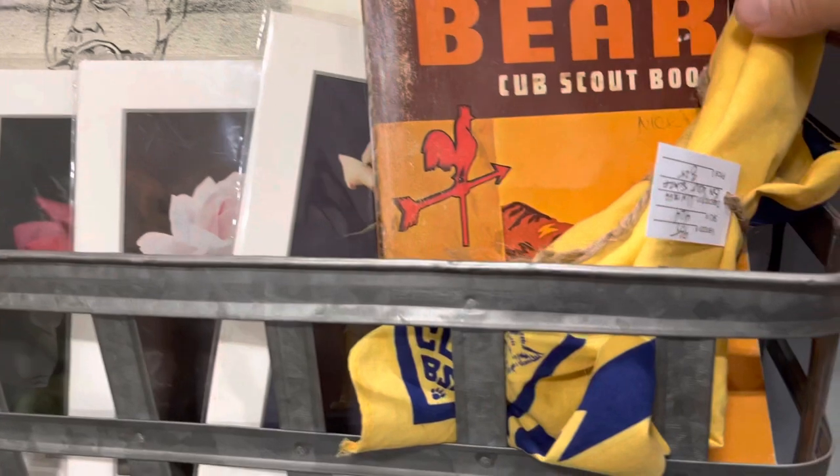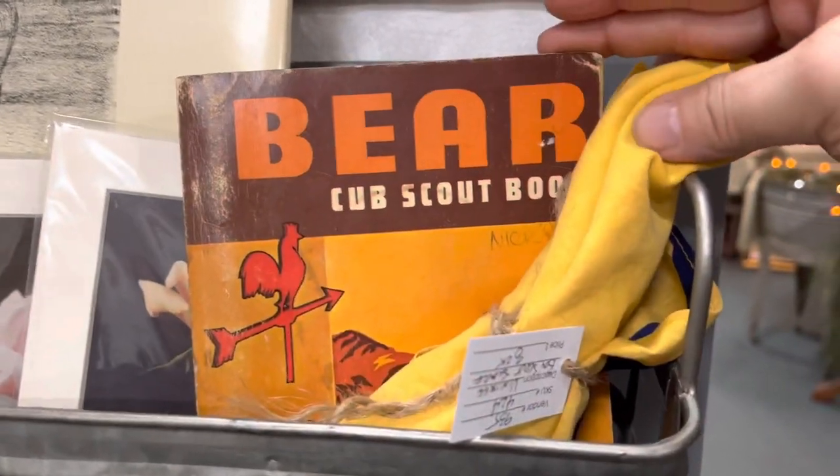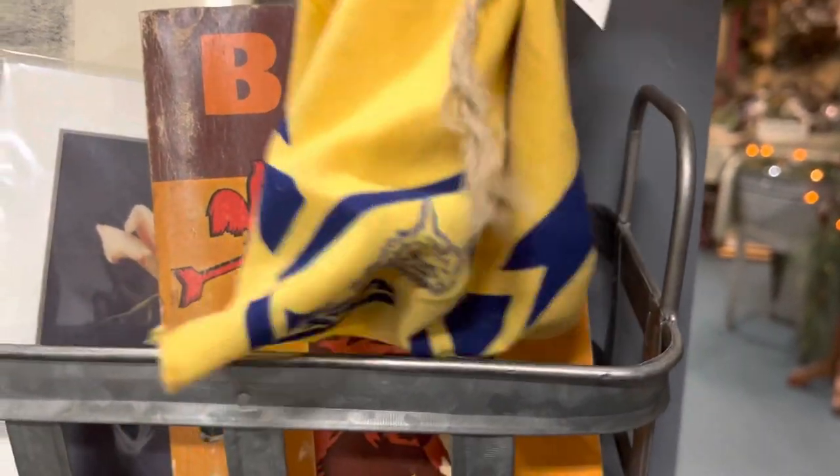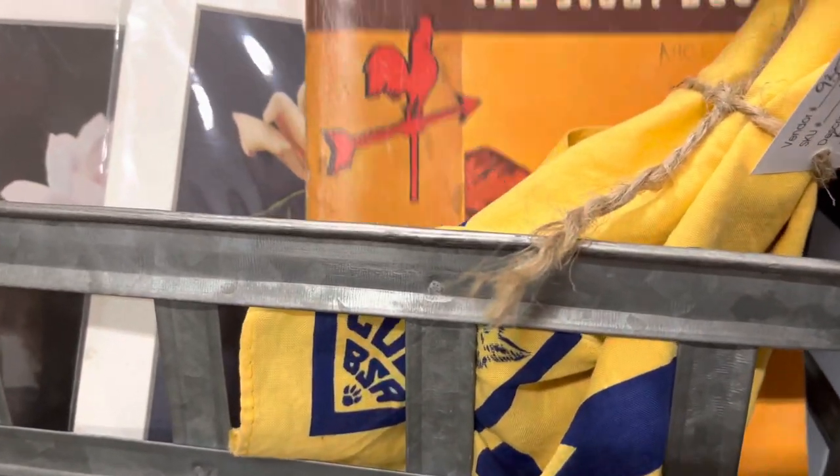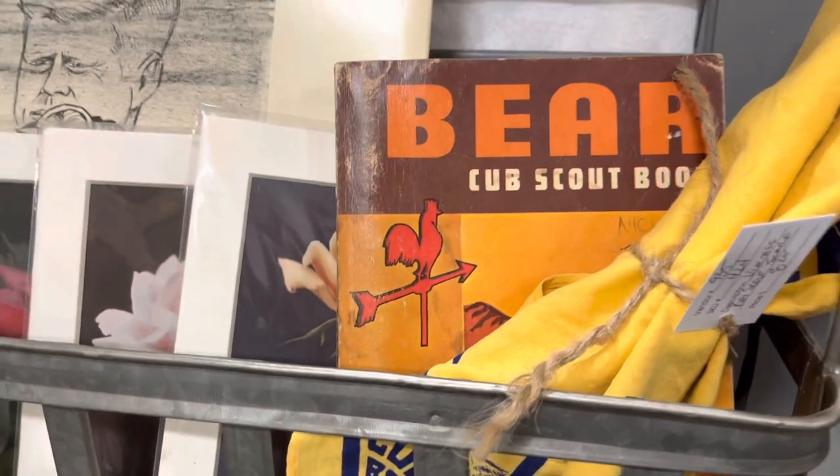Here we've got some vintage Boy Scout gear — a Boy Scout book and a kerchief. The kerchief is selling for $8.25 and the Scout book is $9.95.